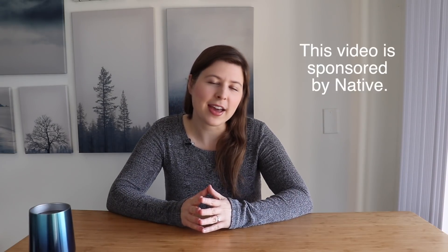Hello and welcome back to Abundantly Minimal. My name is Sarah and in today's video I have 10 different things that you can consider decluttering this spring.